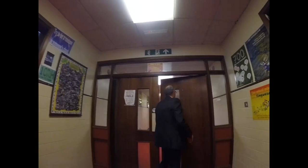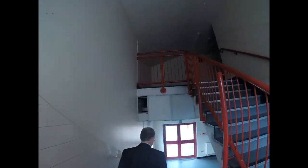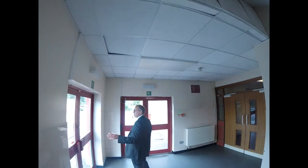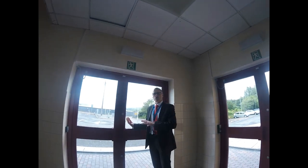We're going to head down now through the languages faculty. We are directly above the humanities faculty, where we started. So we're coming all the way back to the front of the school. And I think you can see where we are now — right at the very front of the school — heading back down to humanities.